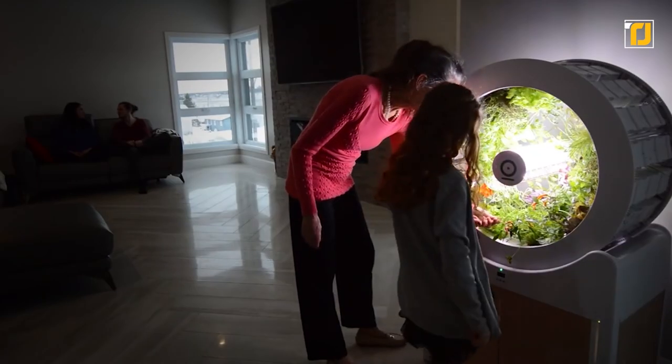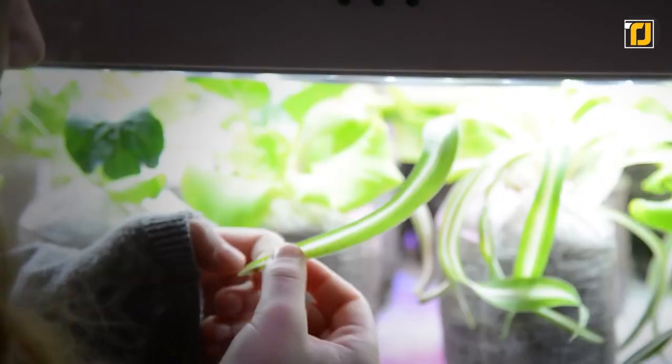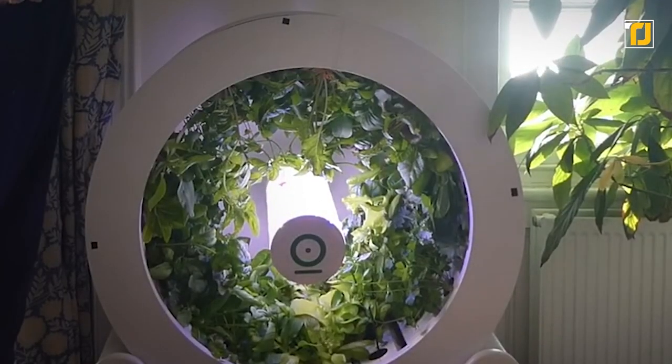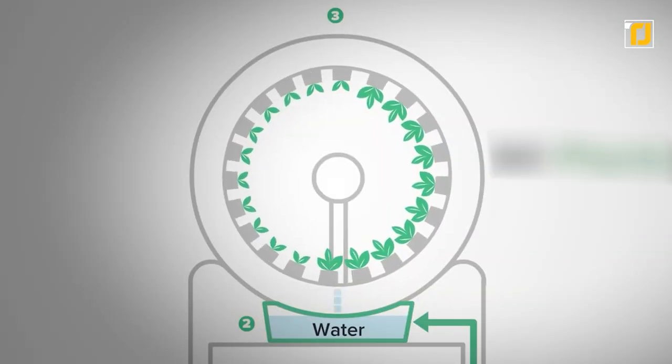All you do is sow your plants in the cups, wait for them to grow a bit, and then transfer them over to the wheel. And the wheel not only looks futuristic, but it's also got everything that your plants would ever need — so things like water and light are automatically covered.